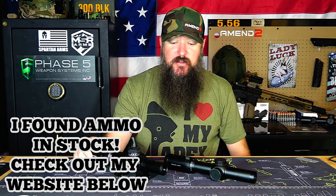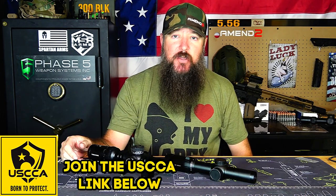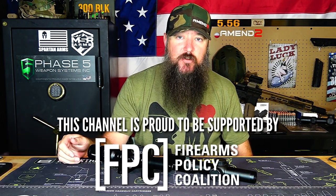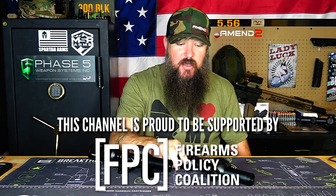Hopefully that answers the question from the email I received, and hopefully if you're out there with a budget around that $300 price point this helped answer which one to go with. The Primary Arms is $389 and with the discount code the Swamp Fox comes in at around $320. Check my website for other discount codes and links to products. Thanks for watching — please like, subscribe, and have a great day.